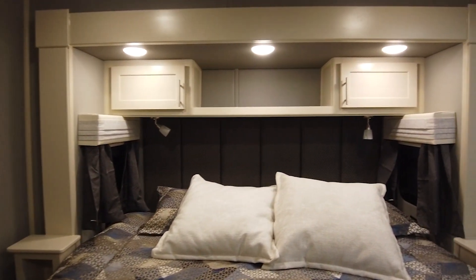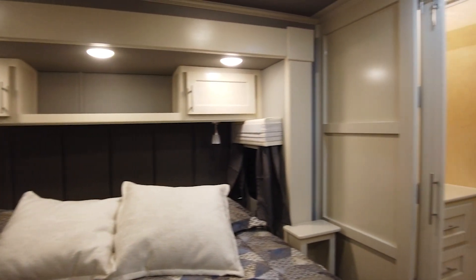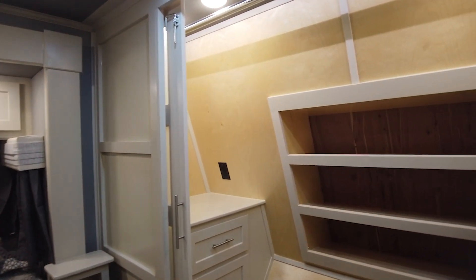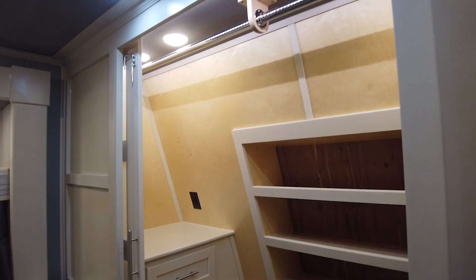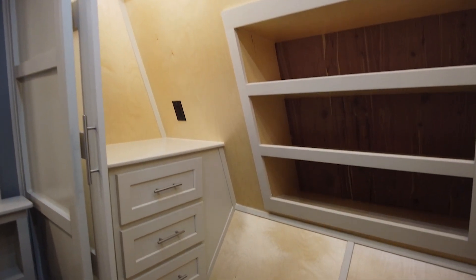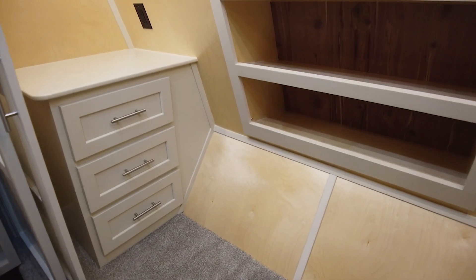The end tables have 110/USB combos and individual reading lights, which are standard along with the king-size bed, and there is storage underneath. Into the walk-in closet are matching dressers, 110 outlets, the shoe rack, and of course the hanging rod above.